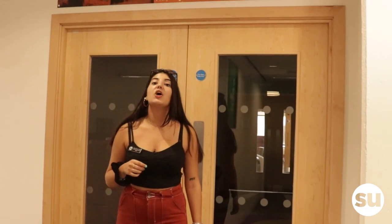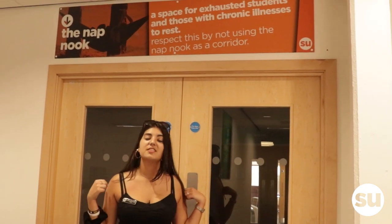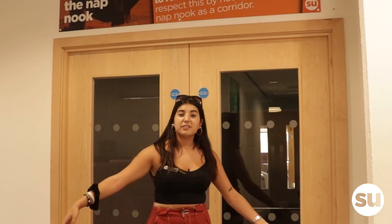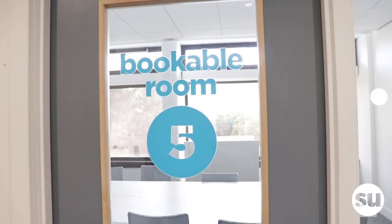Welcome to the Nap Nook. It's a space to take a nap between lectures. This is the first nap nook in the country at a university. It's full of bean bags and nice cushions for you to lay on. We also have six bookable rooms where you can have meetings, training sessions, or even yoga.